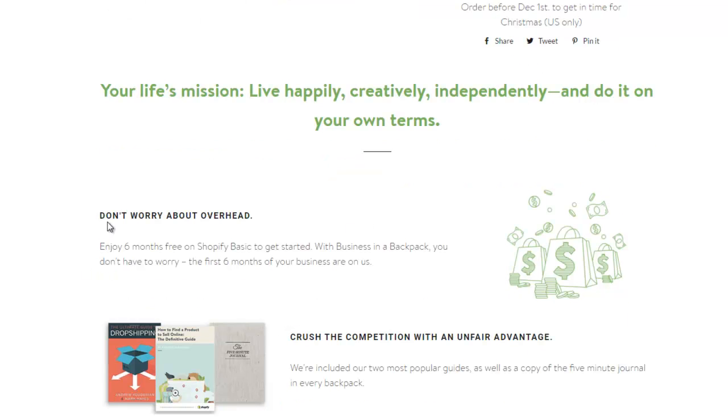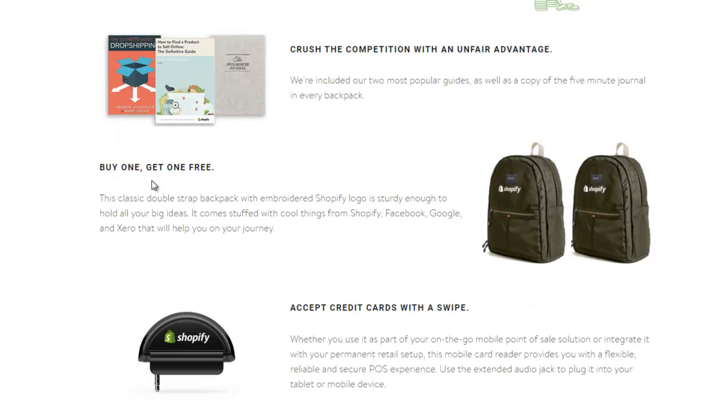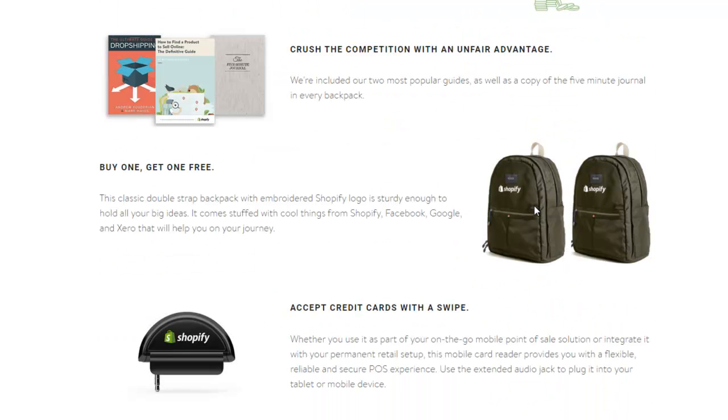You can tell customers what they're going to get with a headline or sub-headline. Enroll, enjoy six months free - get the unfair advantage over the competition. They have different guides to show you exactly how Shopify works, how drop shipping works, how to find products and sell online. You also get the five-minute journal. They repeat exactly what you're going to get and show you the backpack package, which is pretty cool.